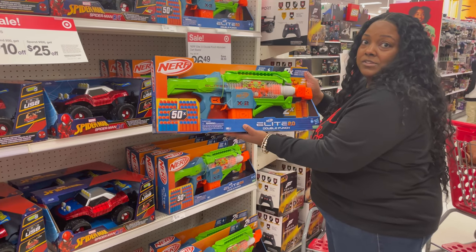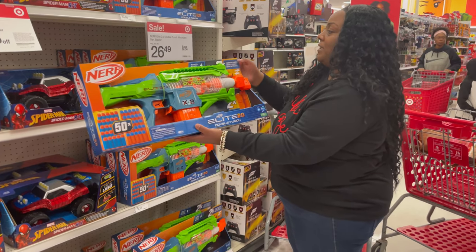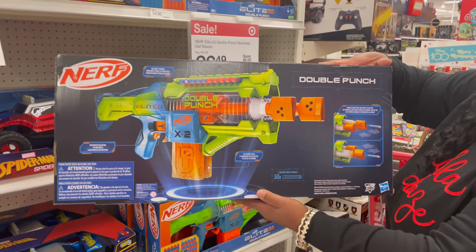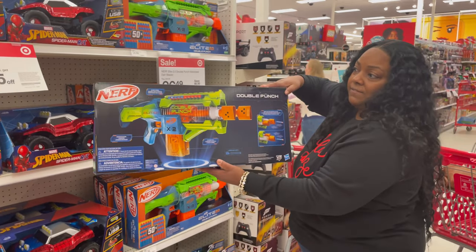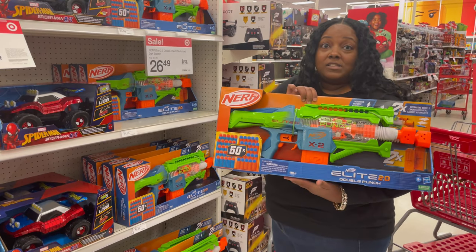I remember my son used to love this thing. Any kid, young and old, would love this Nerf gun. Plus it has two alternating barrels. It looks like it would give a lot of high-powered punch and just eject the bullets really, really far, giving you lots and lots of play time. So be sure to put this on your list — it is a top toy as well.